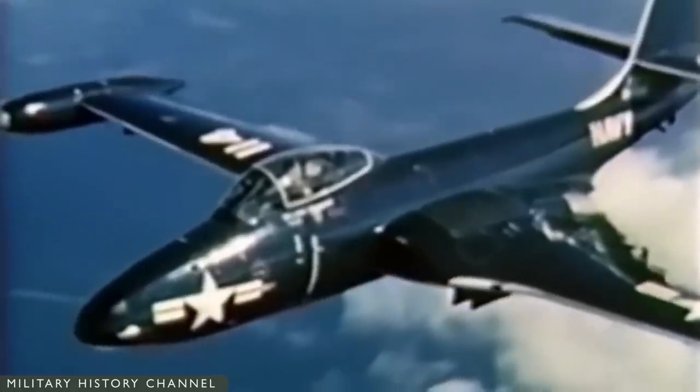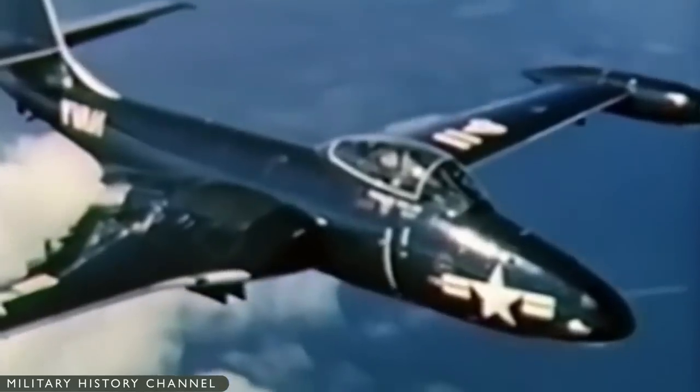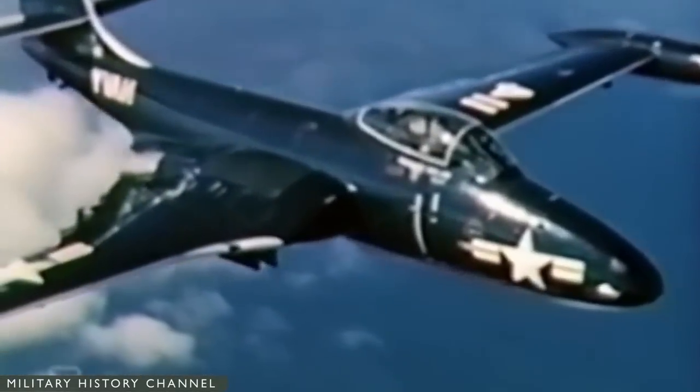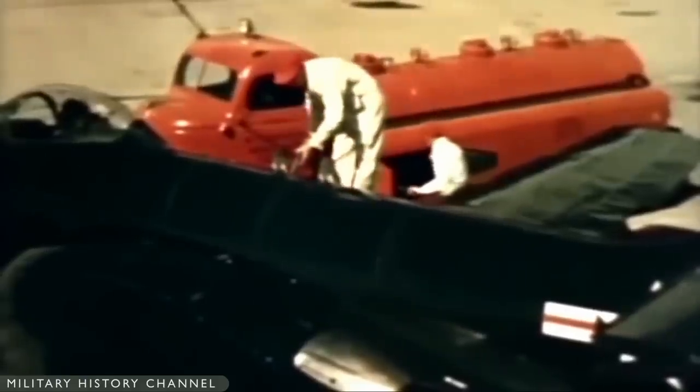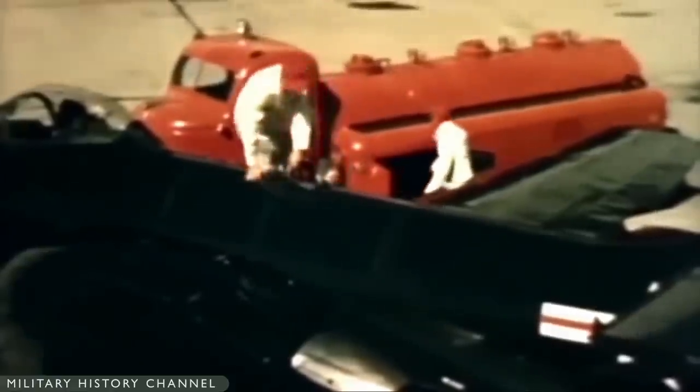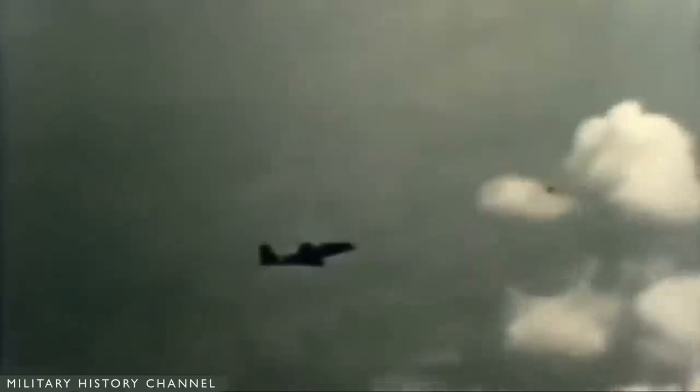The F2H-2N's first flight was on February 3, 1950. It had a two-foot-ten-inch-longer nose housing a Sperry Corporation radar, which required the cannons to be moved back to make room. The F2H-2P photo-reconnaissance version had six cameras in a two-foot-five-inch-longer nose and was the Navy's first jet-powered carrier-based reconnaissance aircraft. It first flew on October 12, 1950, and 90 were built. The pilot could rotate the cameras in both vertical and horizontal planes, and the aircraft could carry a pair of underwing pods each containing 20 flash cartridges for night photography.